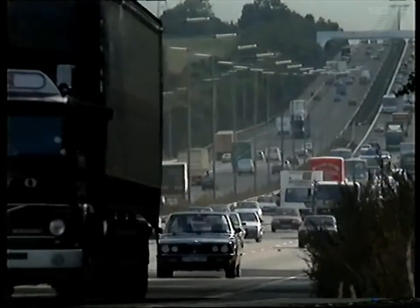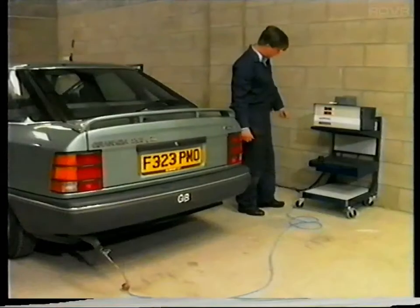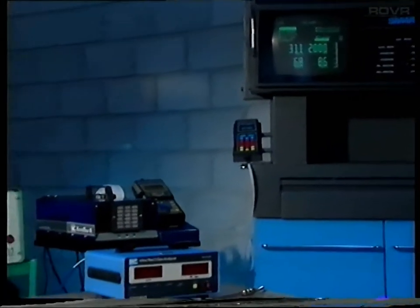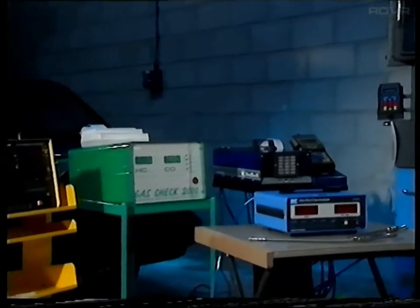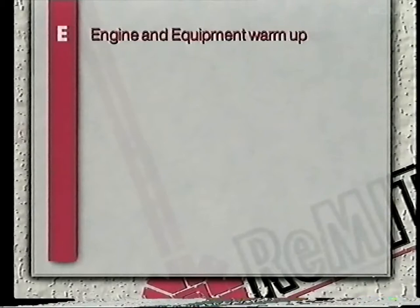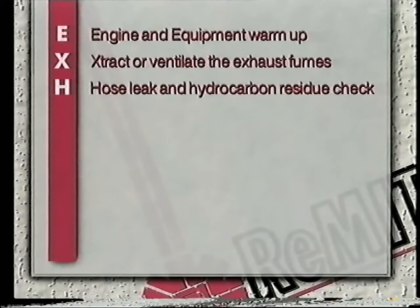So, to summarize: from the 1st of November 1991, all petrol engine vehicles first used on or after August the 1st 1975 will be subject to an emissions test during their annual MOT test. Testing stations will need a two-gas analyzer to complete this test, which is a simple step-by-step process. Before commencing the test, ensure the vehicle is idling properly and check for blue or black smoke. Commencing the test: step one, warm up the vehicle and the analyzer. Step two, extract or ventilate the exhaust fumes. Step three, hose leak and hydrocarbon residue check if this is the first test of the day.